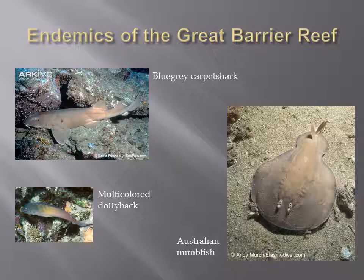While the GBR hosts an incredibly diverse range of corals, fish, and other organisms, a surprisingly small amount of individuals are truly unique to the area. No coral found within the boundaries of the reef can be classified as endemic. Despite this fact, 8 fish species exist here and nowhere else.